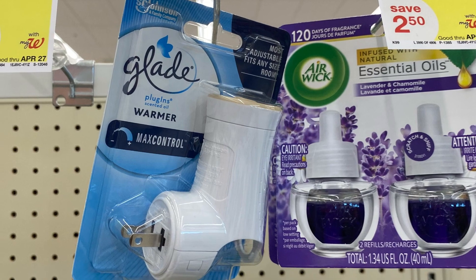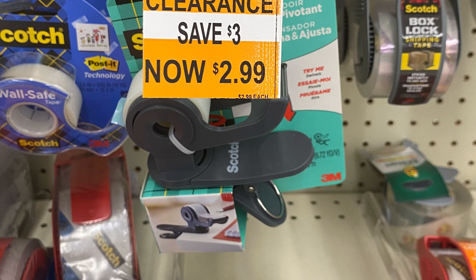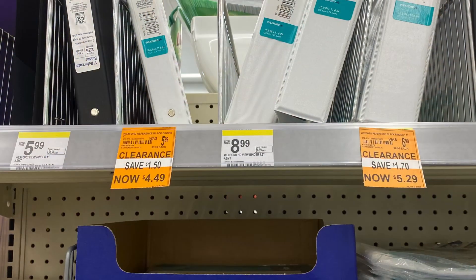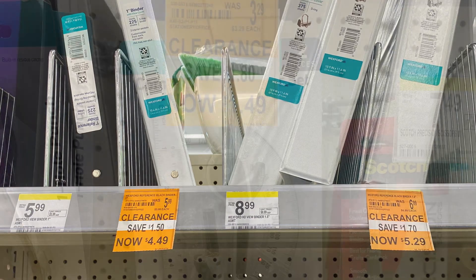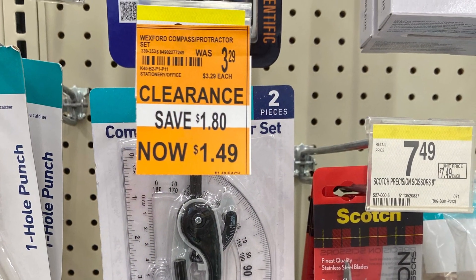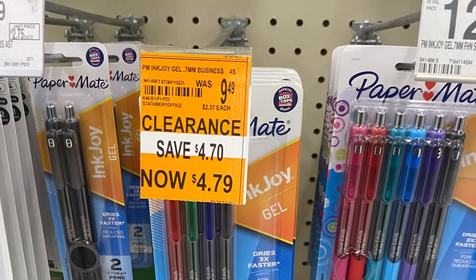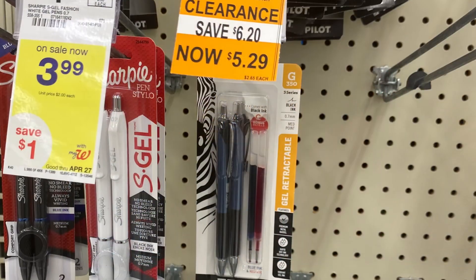They also had household items — these glasses were $2.79. They had this Scotch tape holder that was $2.99. They had a bunch of stationery stuff like three-ring binders that were really cheap, and this little compass protractor that was $1.49.